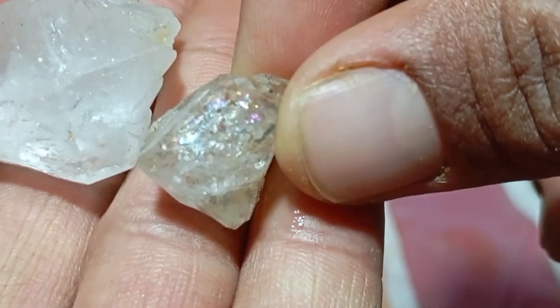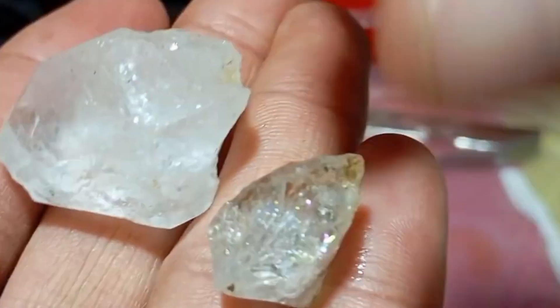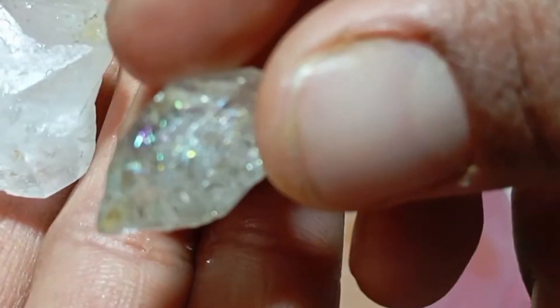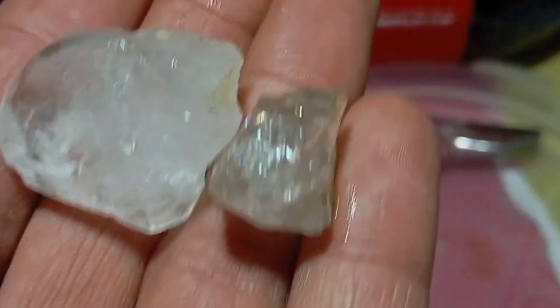Important warning: before you start, home tests do not replace professional laboratory analysis. However, they are excellent first-step filters to know whether your stone is worth further examination. If a stone fails several of these tests, it is very likely not a real diamond.